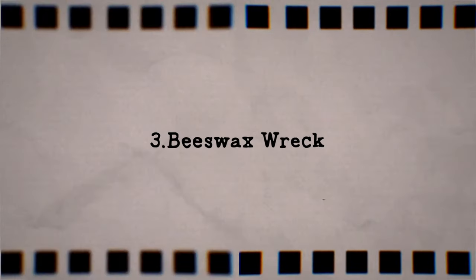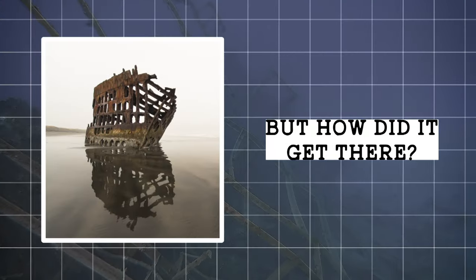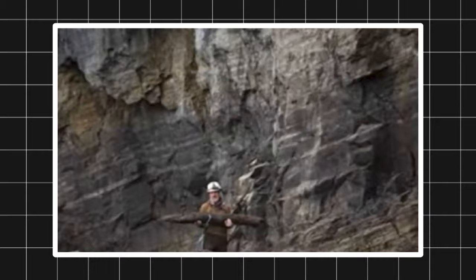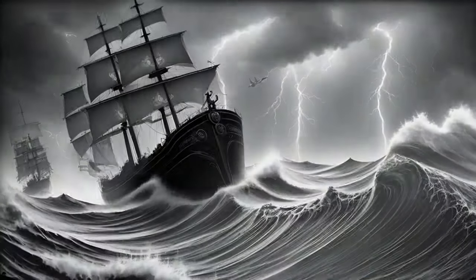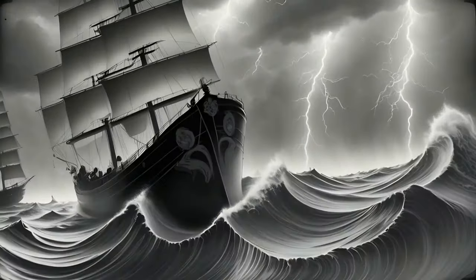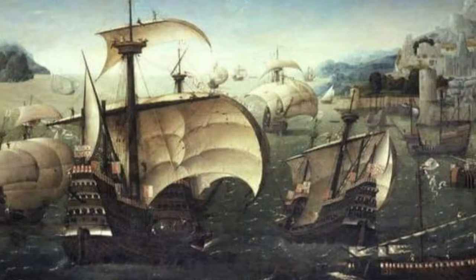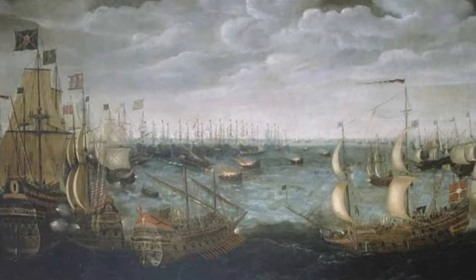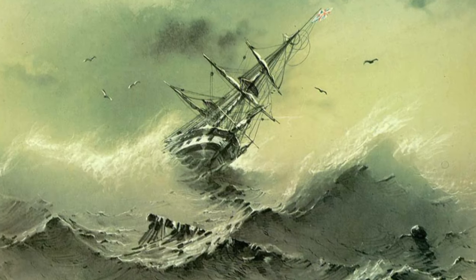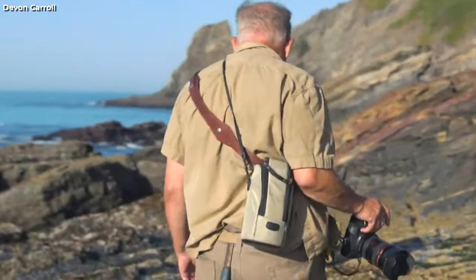3. Beeswax Wreck. A long-lost Spanish shipwreck has been found on the Oregon coast, but how did it get there, and what was it carrying? This is the intriguing story of the Santo Cristo de Burgos, a 17th-century galleon that vanished in the Pacific Ocean. The Santo Cristo de Burgos was part of the Manila-Acapulco trade route, which connected the Spanish colonies in Asia and America. The ship was loaded with valuable goods such as silk, spices, porcelain, and beeswax, which was used for candles and sealing letters. The beeswax gave the ship its nickname, the Beeswax Wreck.